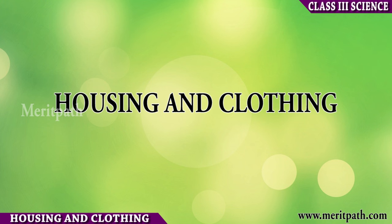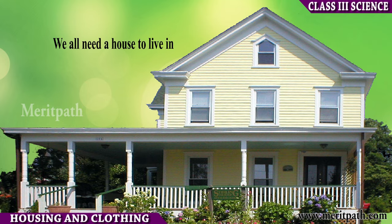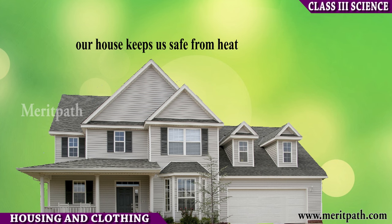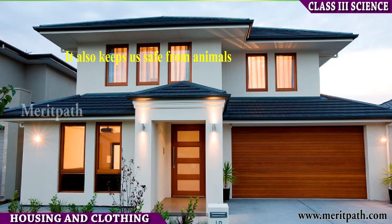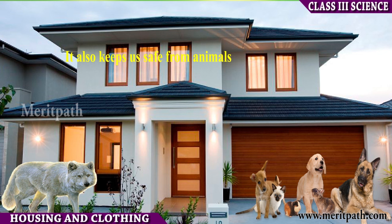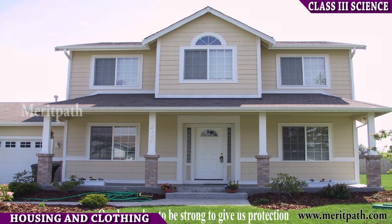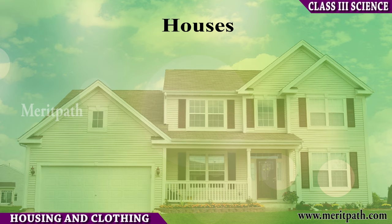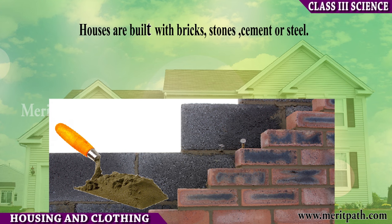Housing and Clothing. Our house — we all need a house to live in. Our house keeps us safe from heat, cold, wind and rain. It also protects us from animals and thieves. Therefore, one should build a strong house. Houses are mostly built with bricks, stones, cement or steel.